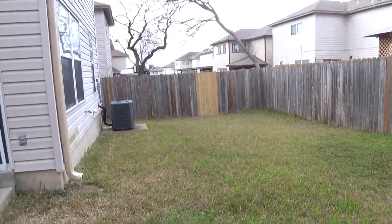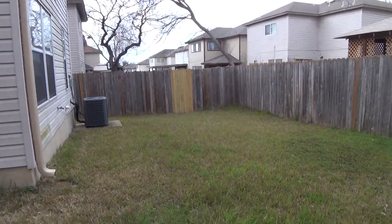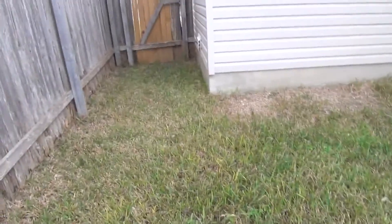Out back, there's a nice private backyard — not too big, not too small.